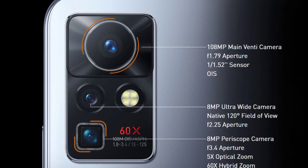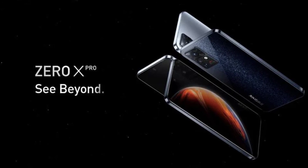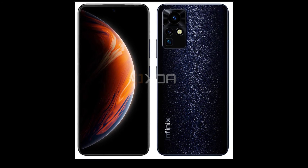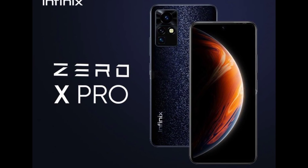The triple camera on this device is what we haven't seen before on Ifinix devices. The 108MP main camera can capture the moon and take pretty pictures at daytime, and can record video up to 4K at 30 frames per second.